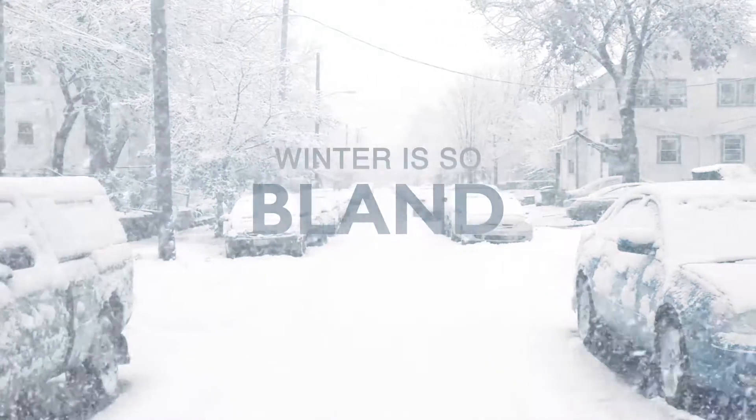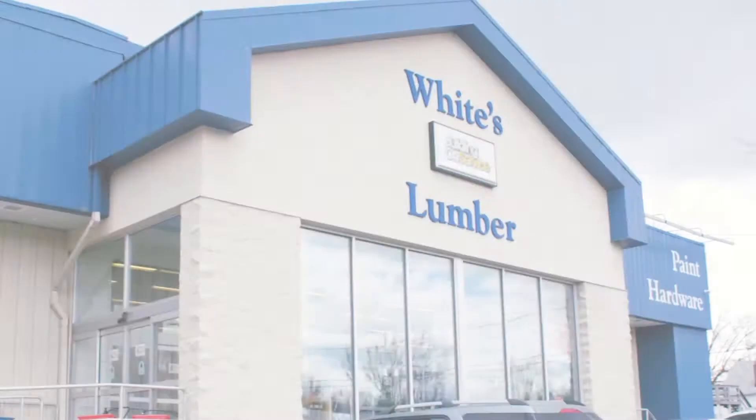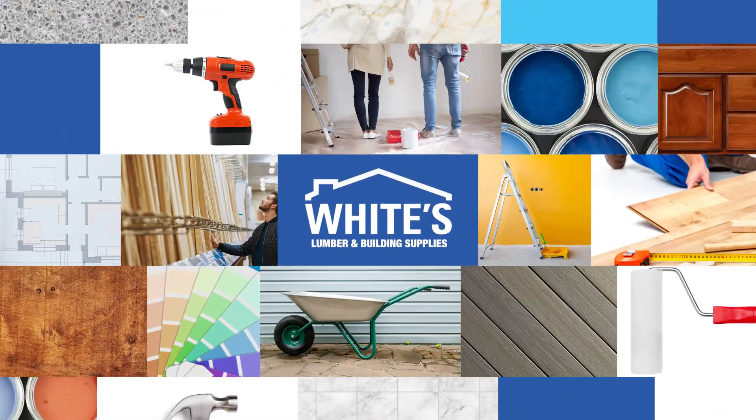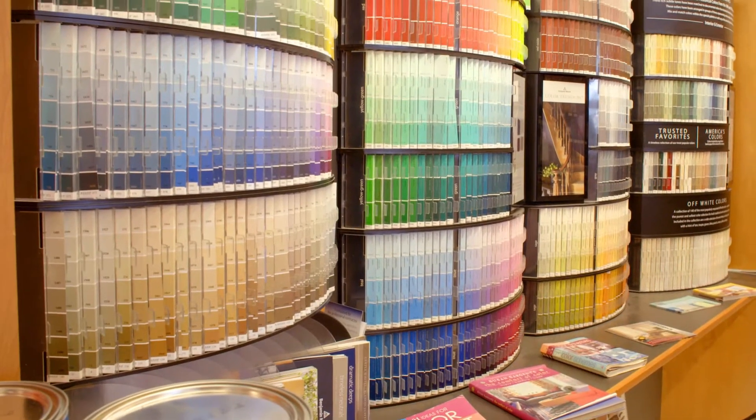Winter is so bland, so cold, so colorless. Now at White's Lumber, we're painting the North Country with savings. For over 125 years, White's Lumber has been your go-to when you want to add a splash of color to your home.